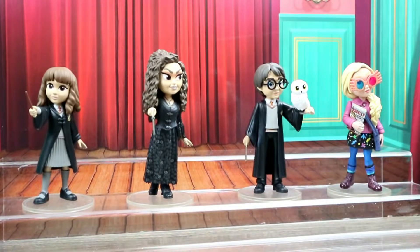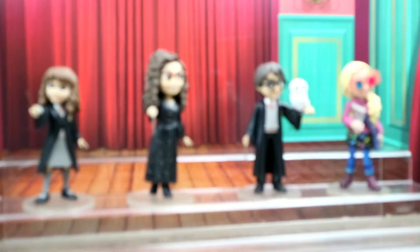Okay guys, here we are — they're all unboxed! I have to say my favorite is Luna. I just love her outfit; they did so great. We have Bellatrix, Harry Potter, and Hermione up here too, but look at Luna — she's just beautiful. Her colors are perfect. I just love it.